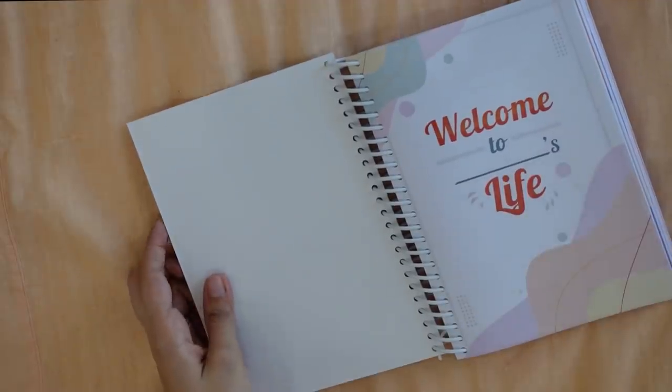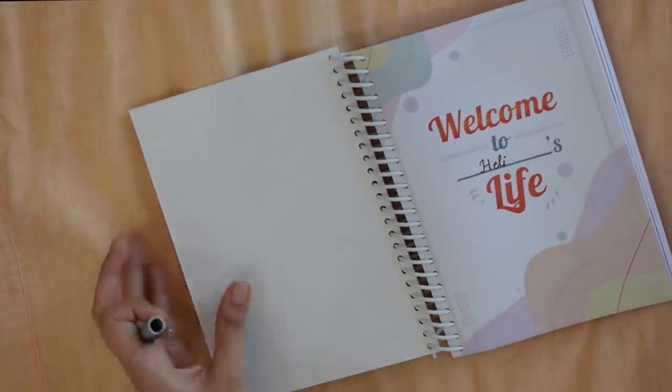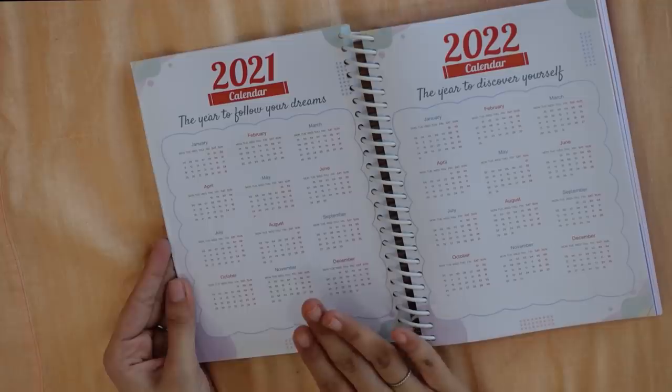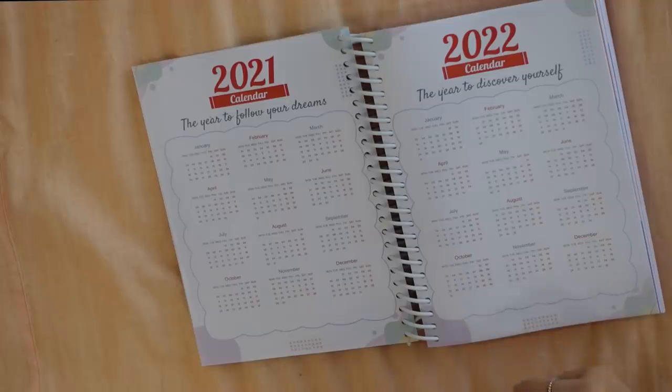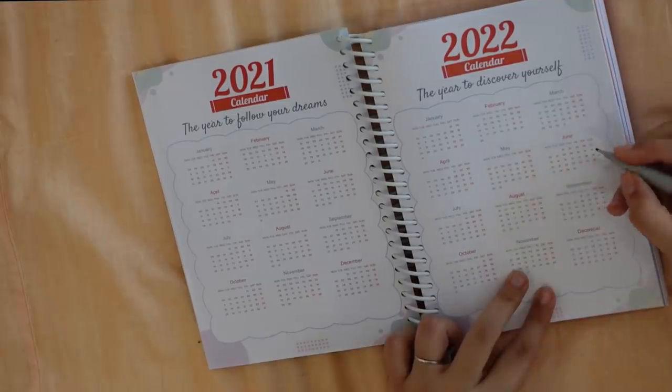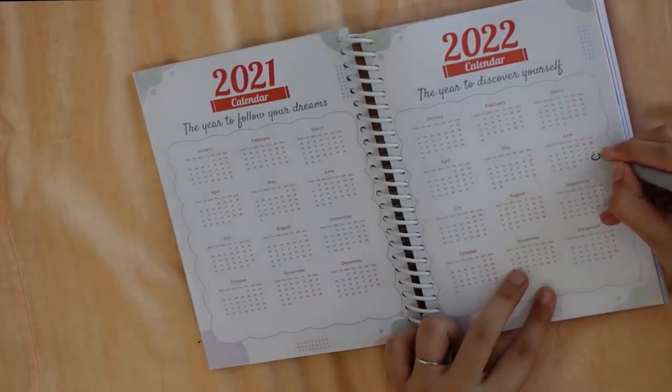On the first page, you're supposed to write your name. Going inside, we have the 2021 calendar at a glance and the 2022 calendar at a glance, so you can mark something — like if I want to mark my birthday in 2022.